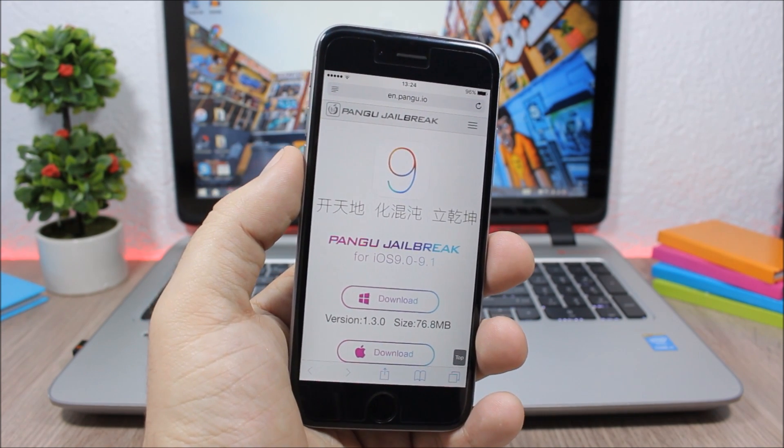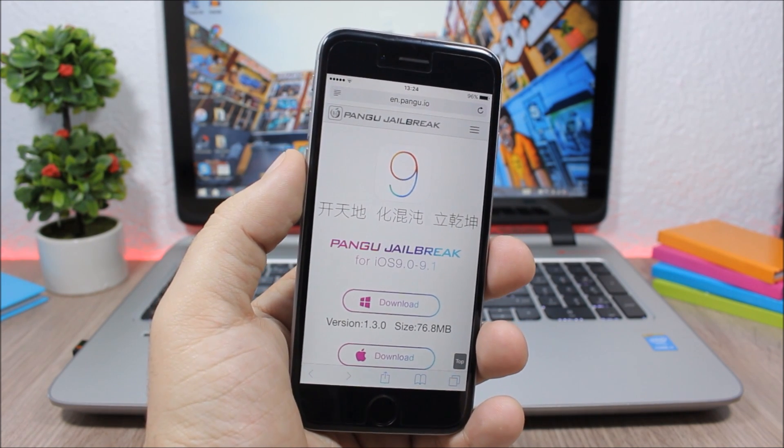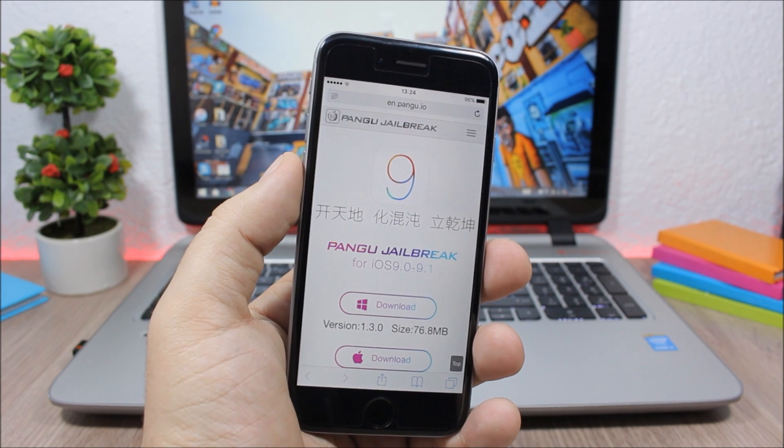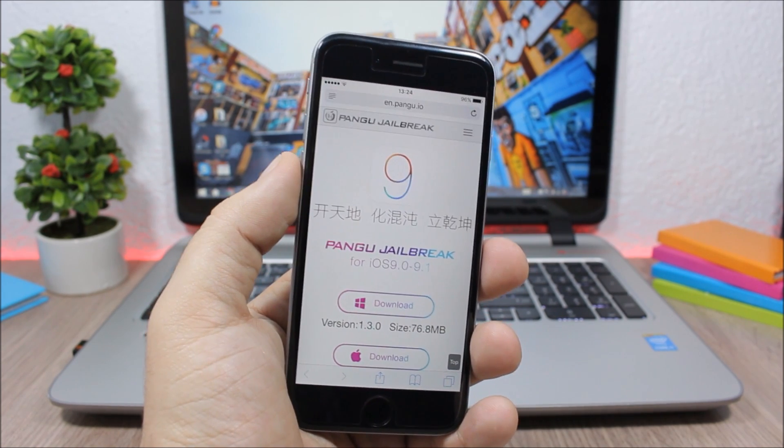I hope you guys enjoyed this video. For more iOS 9 jailbreak videos, please make sure you subscribe. I will also be posting videos on any tweaks that are compatible with 9.1.